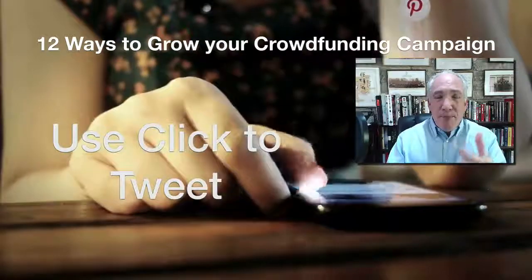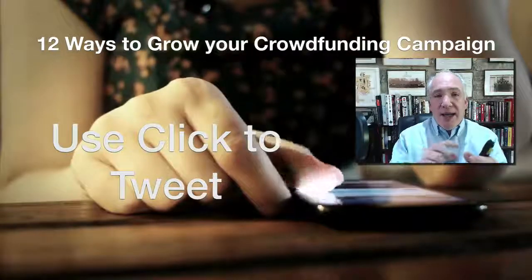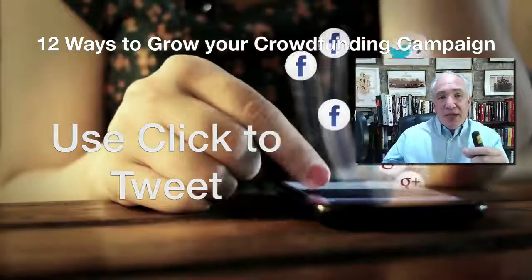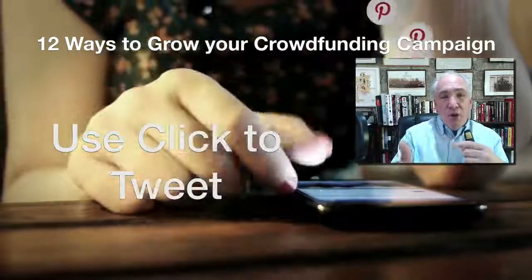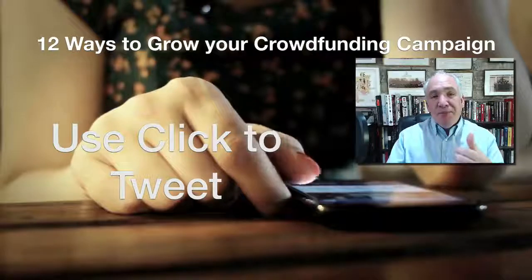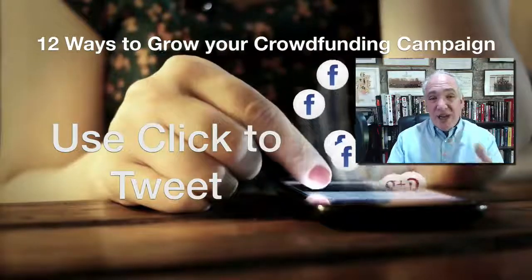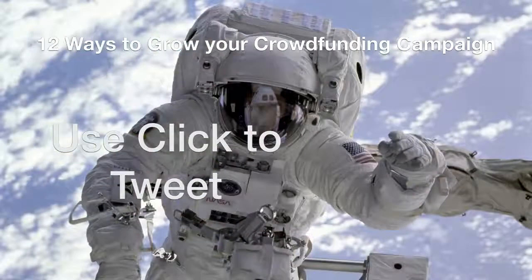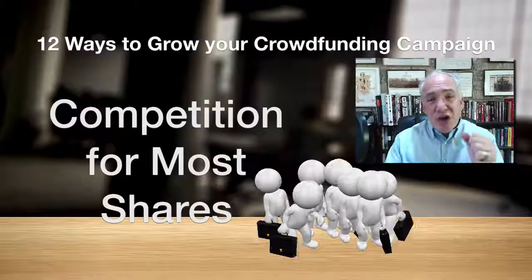There's a handy tool called Click to Tweet. You sign up to it, set up your tweet, and then in the middle of your text you can enable people to click on it and be taken straight to their Twitter account with that text pre-loaded, ready to share with their audience. You can include a link back to your campaign page as well. Just Google 'Click to Tweet' — it's very simple to use.